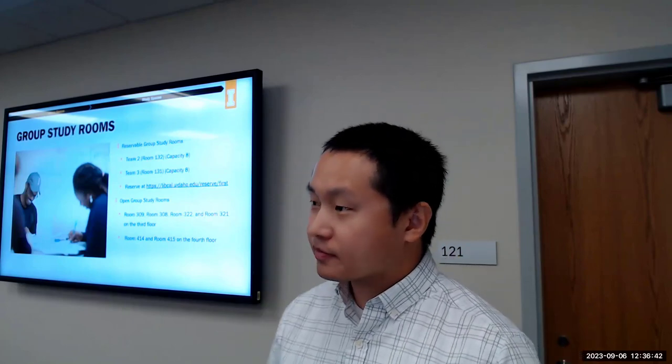Next, let's talk about study spaces. We have two reservable study rooms on the first floor — you can reserve them via the link under 'Book a Room' on the library website. We also have open group study rooms on the third and fourth floors on a first-come, first-served basis. We have several individual study rooms on the third floor that you can reserve — great for quiet spaces for take-home exams or projects.